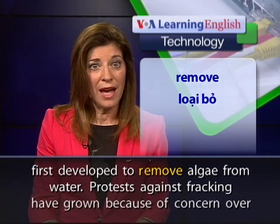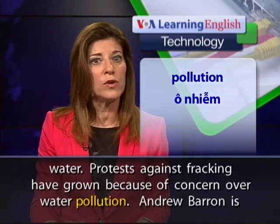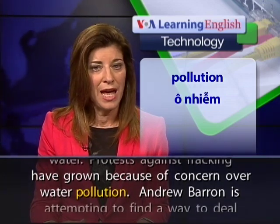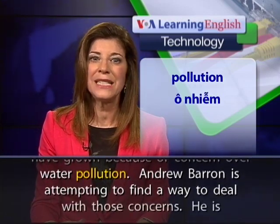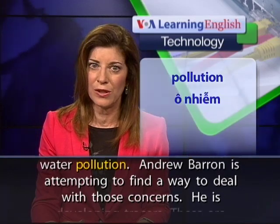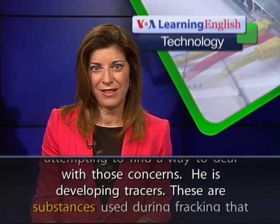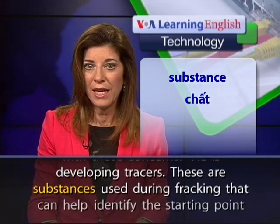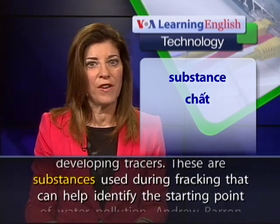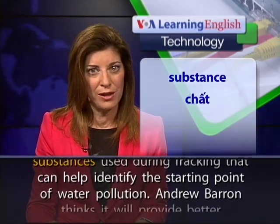Protests against fracking have grown because of concern over water pollution. Andrew Barron is attempting to find a way to deal with those concerns. He is developing tracers — substances used during fracking that can help identify the starting point of water pollution.